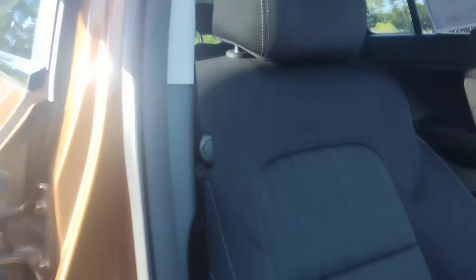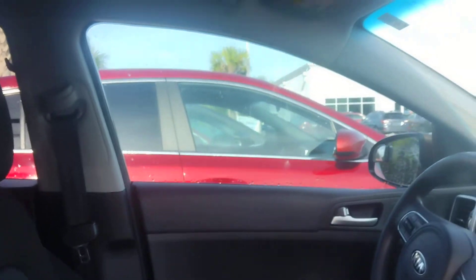Here it is from the captain seats up front — passenger and driver's side. Very nice dashboard. Very, very nice car.